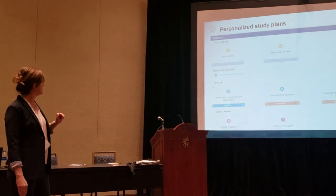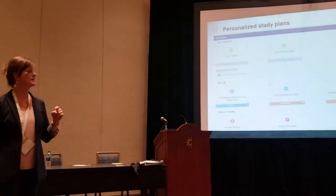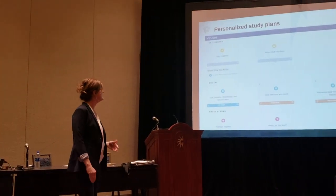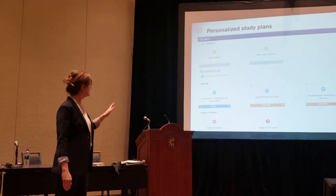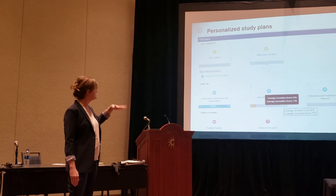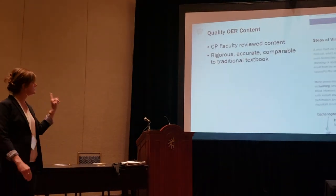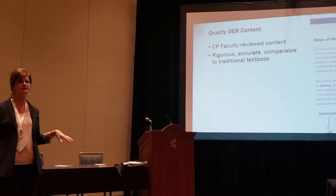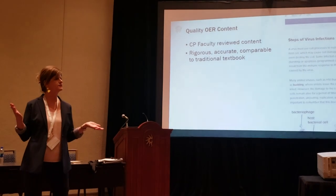Students click on the module folder to get to their study plan, which is customized for each student based on how they do. The tiles are color coded to show students how much work they need to do to achieve mastery. I can hover over the tiles at any time to see how my students are doing overall and adjust my lecture. When you click on a tile, you get to a section of the OER text, totally within the LMS. Students don't have to leave, but they can download the PDF if they want to.